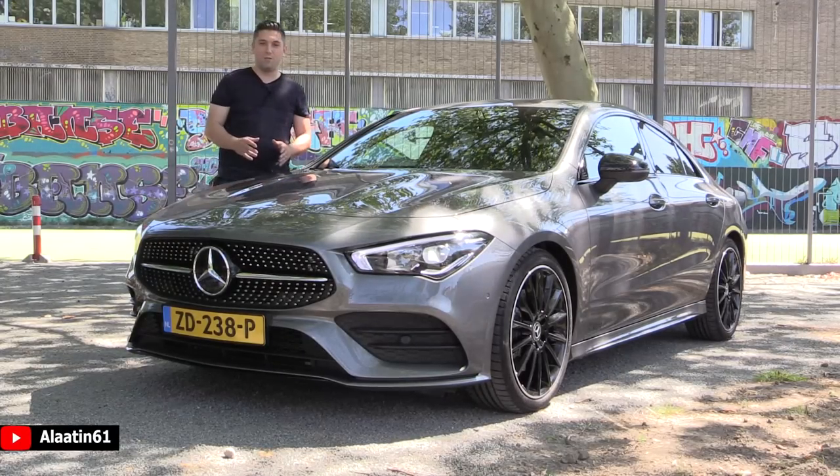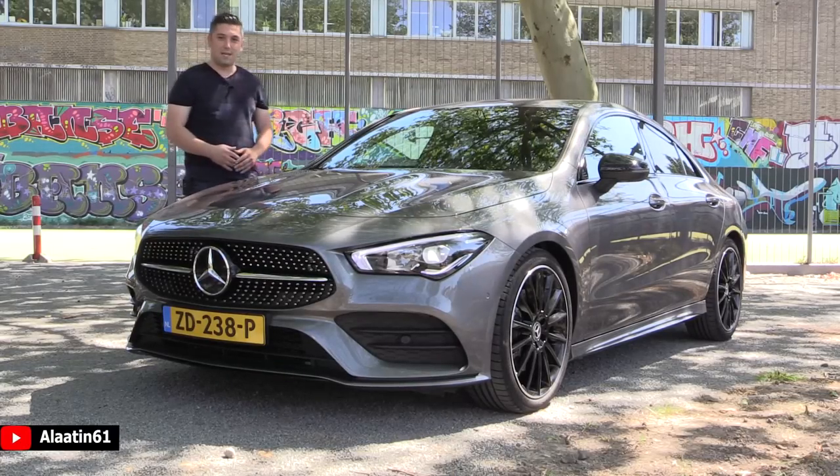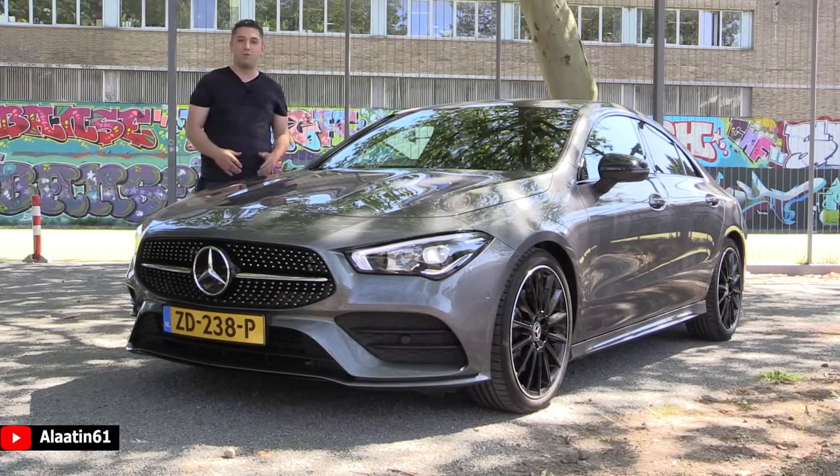Hey everyone, welcome to Aladdin 61. Today we will look at this beautiful Mercedes-Benz CLA. This is the second generation and it is a beauty in my opinion.